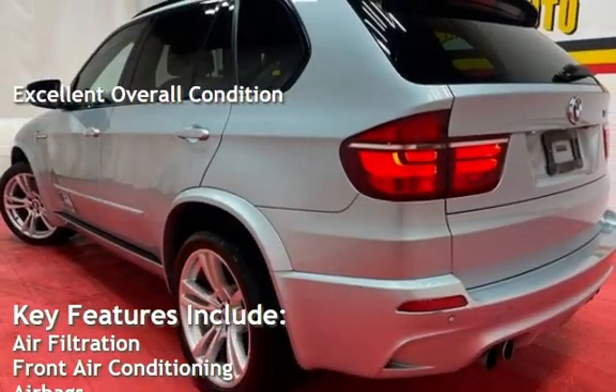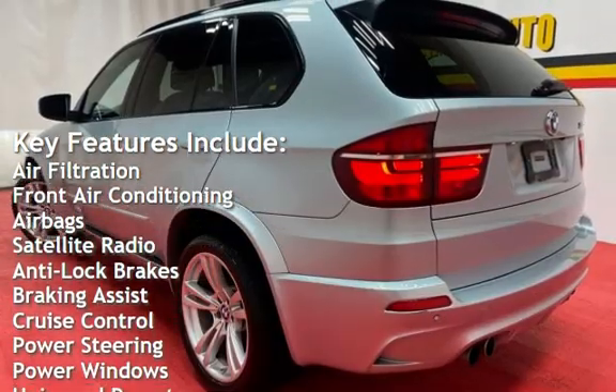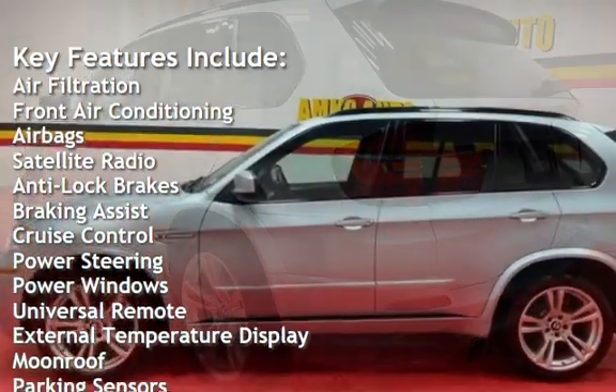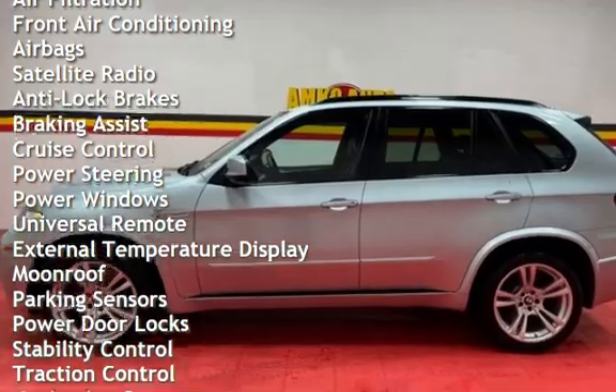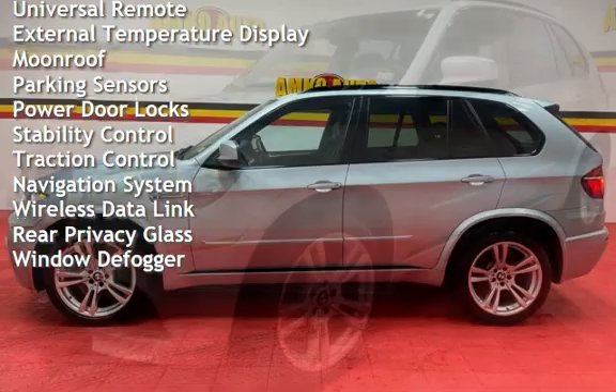Key features include air filtration, front air conditioning, air bags, satellite radio, anti-lock brakes, braking assist, cruise control, power steering, power windows, universal remote, and external temperature display.